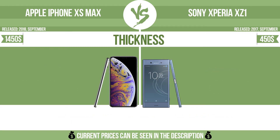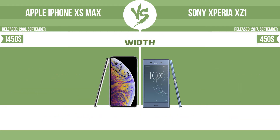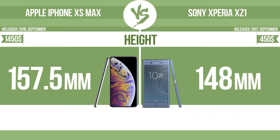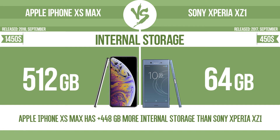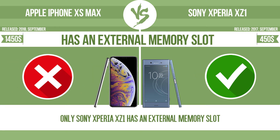Width. Height. Internal storage. Has an external memory slot. The device has a standard memory slot, such as an SD or microSD card slot, so that you can either extend the internal storage with affordable memory modules, or you can retrieve data, such as photographs, easily from a memory card.